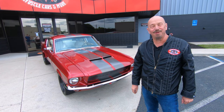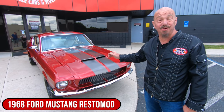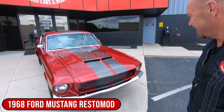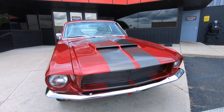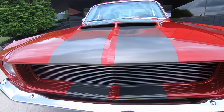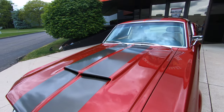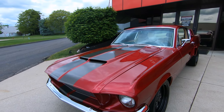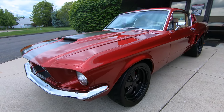Hey guys, welcome back to Vanguard Motor Sales. I'm Greg, and that's a '68 Mustang resto mod. She is gorgeous — love the paint color, love the stripes. 351 under the hood, custom suspension up front. It's a five-speed with blacked out wheels and resto mod tires.